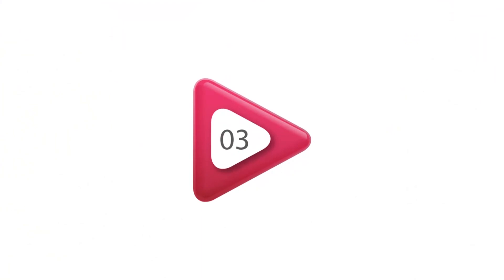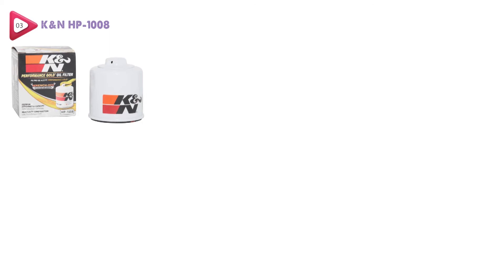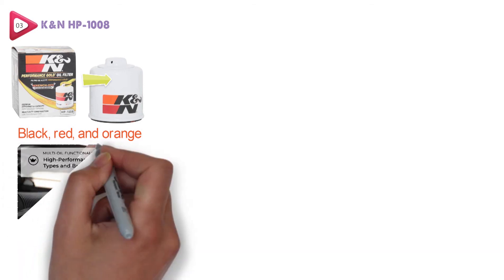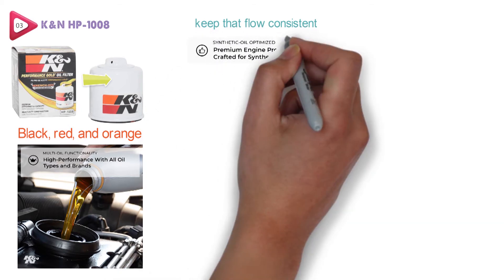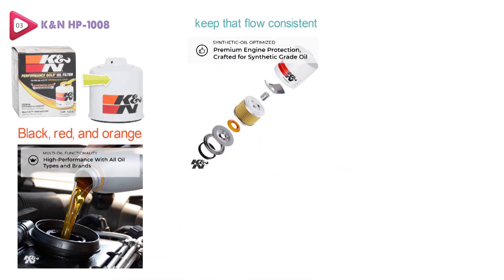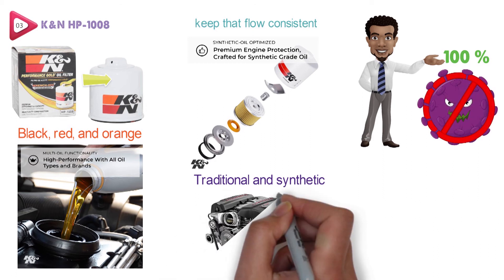At number three, we have the K&N HP 1008. This premium oil filter from K&N comes with a look you should recognize, with the black, red, and orange logo on a white background. The K&N HP 1008 is going to give you exemplary oil flow compared to some of the other brands, and it will keep that flow consistent. This filter is designed to be used with all different types of motor oils including traditional and synthetic. They have used a pleated synthetic blend for the media, and it is able to remove almost 100% of contaminants, keeping your engine healthy.